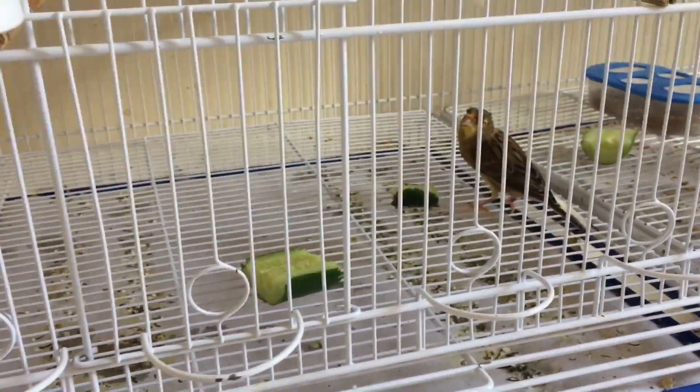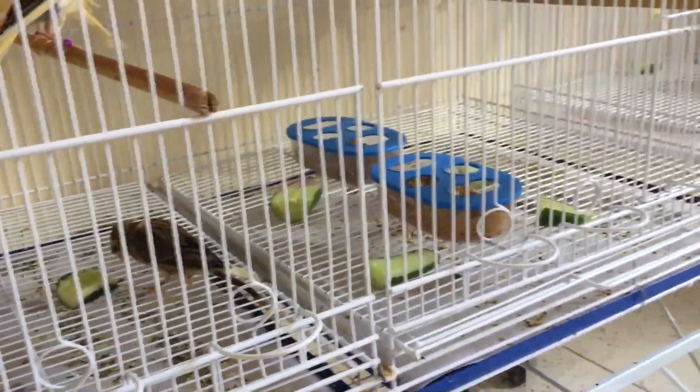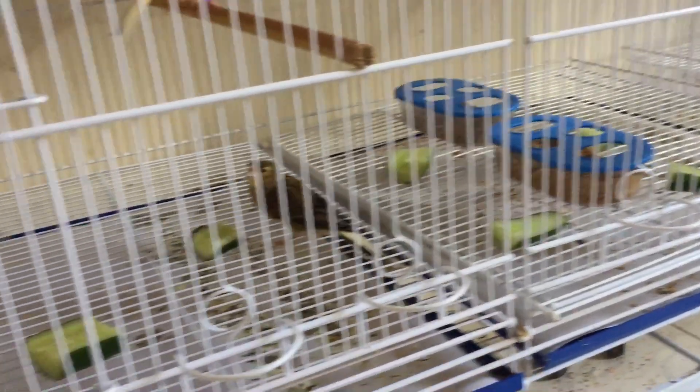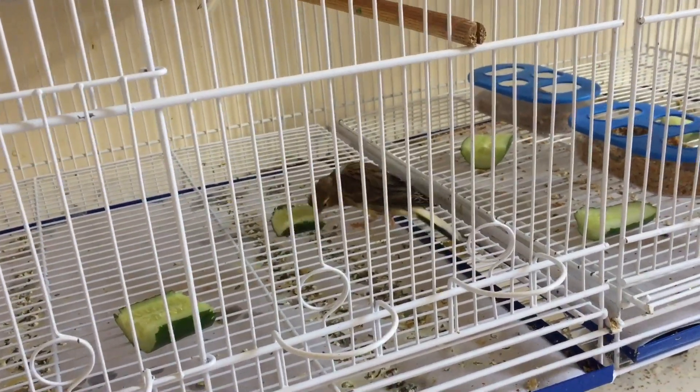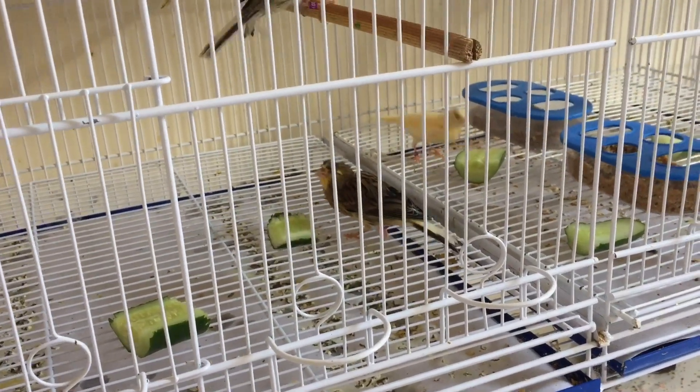Eu cortei os pedacinhos — comprei aquele pepino japonês, aquele maiorzinho — e cortei e coloquei aqui para eles. Então tá vendo aí, ele tá comendo, eles gostam bastante.